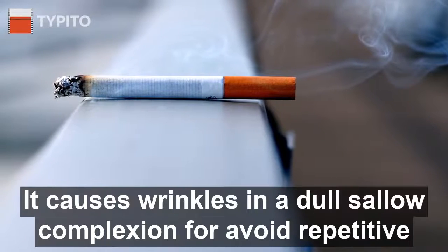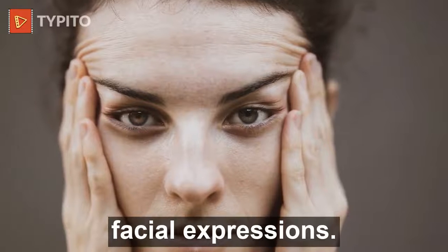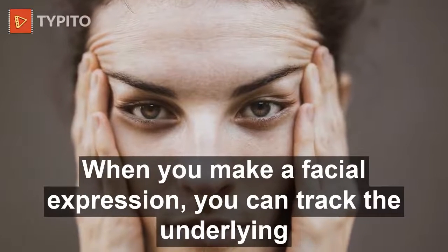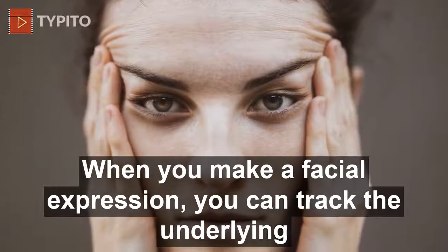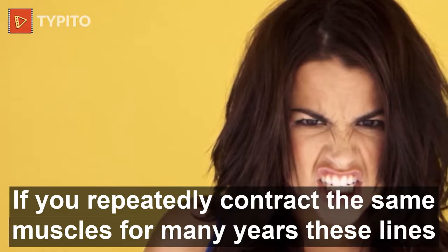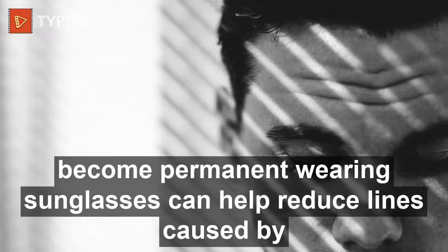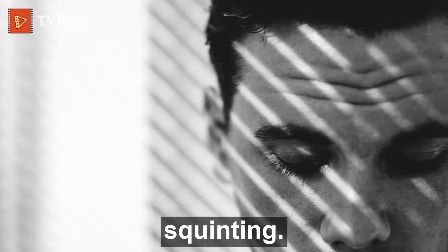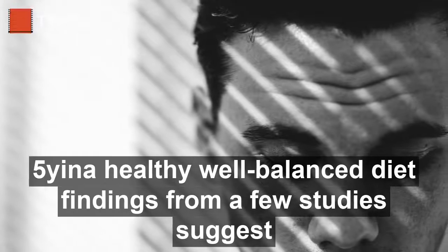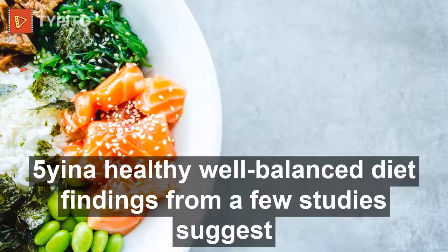Three: stop smoking. Smoking greatly speeds up how quickly skin ages — it causes wrinkles and a dull, sallow complexion. Four: avoid repetitive facial expressions. When you make a facial expression, you contract the underlying muscles. If you repeatedly contract the same muscles for many years, those lines become permanent. Wearing sunglasses can help reduce lines caused by squinting.